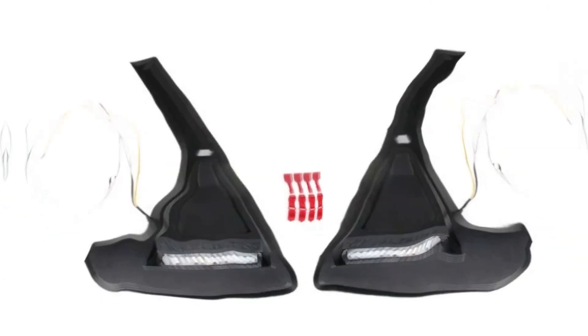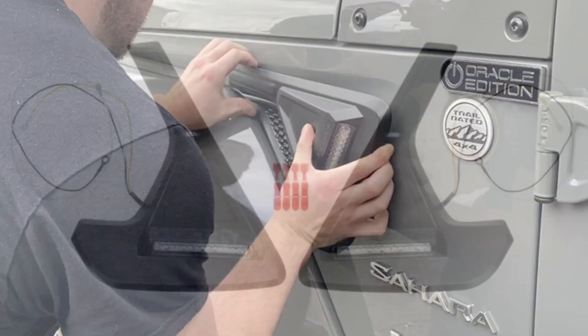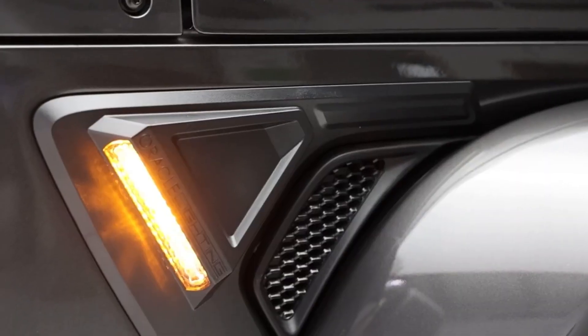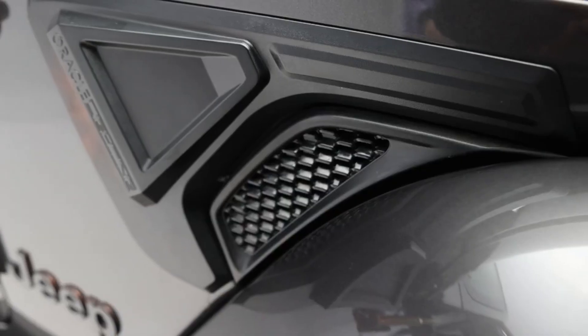Oracle Sidetrack — meet the Oracle Sidetrack, your ride's stylish upgrade that is all about turning heads and lighting up the road. These cool sidetrack lights are like your vehicle's fashion statement, bringing a touch of style and extra visibility. Easy to install, they are built tough and make your ride pop. Not just a pretty face, they amp up safety by making you more noticeable on the road.